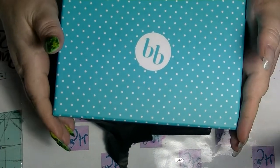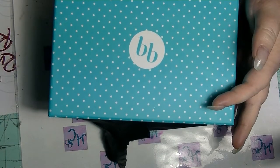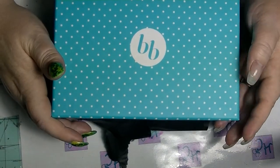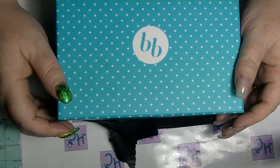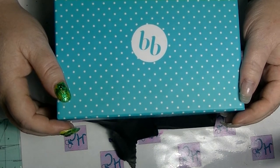Hey guys, it's Half-Fighter back again and today I am going to do a Bella Box unboxing. I'm doing this at night. I have actually opened this and had a look but I thought I'd do a video anyway because I'm pretty sure I didn't do it last month, or if I did I don't remember doing it.